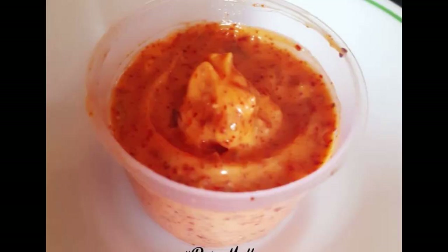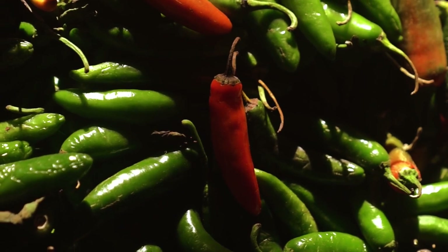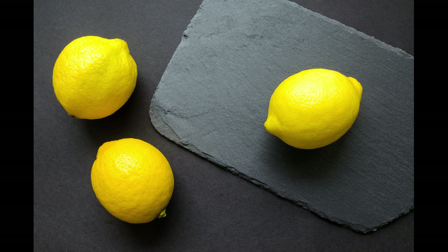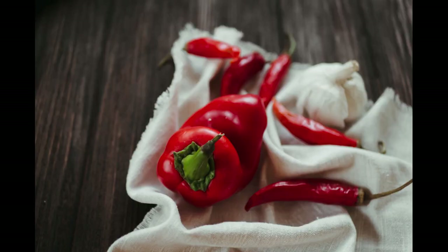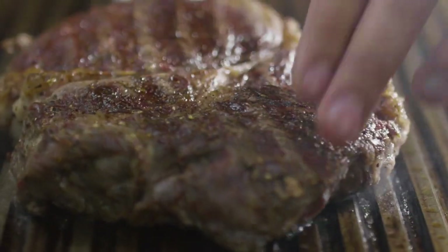Now, let's talk about number 5: Peri-peri. Originating in Mozambique and Angola, peri-peri is made from African bird's eye chili peppers blended with other spices like garlic, lemon, and paprika. This fiery spice is a must-have for those who love a good kick in their dishes, such as grilled meats, marinades, and sauces.